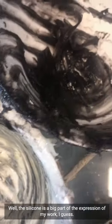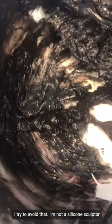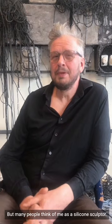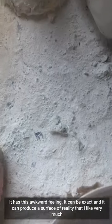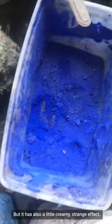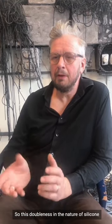Silicone has a big part in the expression of my work. I try to avoid being labelled as 'a silicone sculptor' — I'm a sculptor and a draughtsman — but many people think of me that way. I found the material about 20 years ago. It has this awkward feeling: it can be exact and produce a surface of reality that I like very much, but it also has a little creamy, strange effect. I work with that doubleness in the nature of silicone.